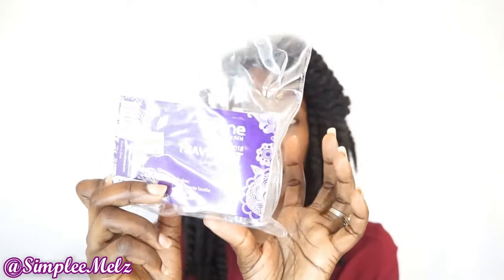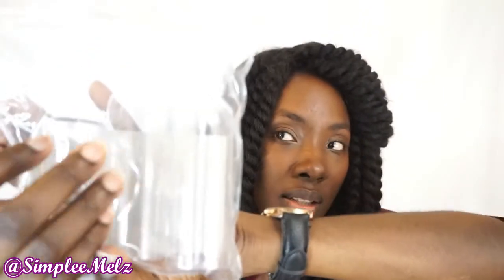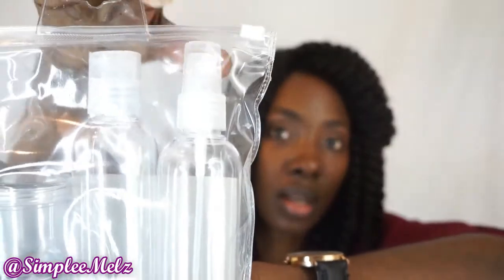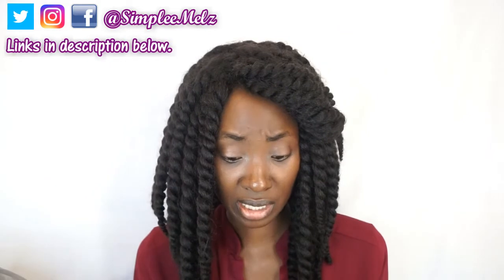Another product I also bought before but went to get again is this Diane travel set. It has one three-ounce bottle and two one-ounce jars. Inside the pack you can see the jars, a spray bottle, and a normal squeeze bottle. That's what it looks like.